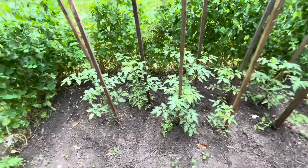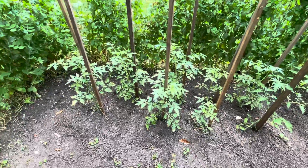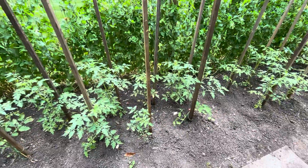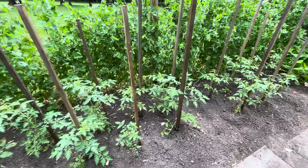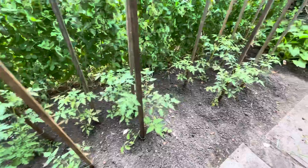Here we have this area that used to have the radishes and the red beets. Those are all picked now, and I replaced them with tomatoes that grew up from last year throughout the garden, so I just transplanted them all here in rows.